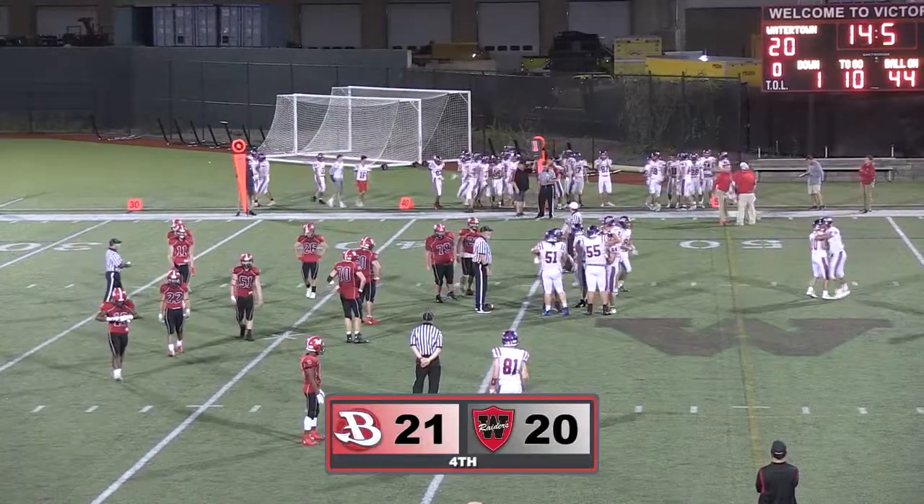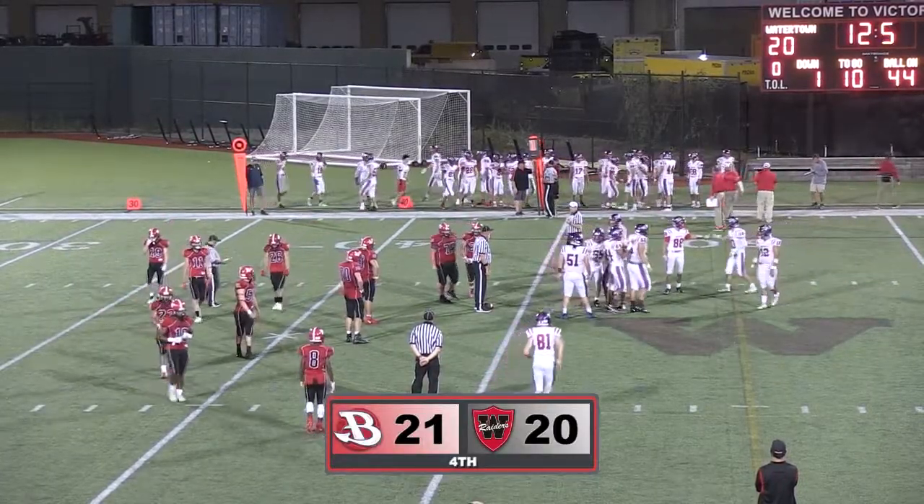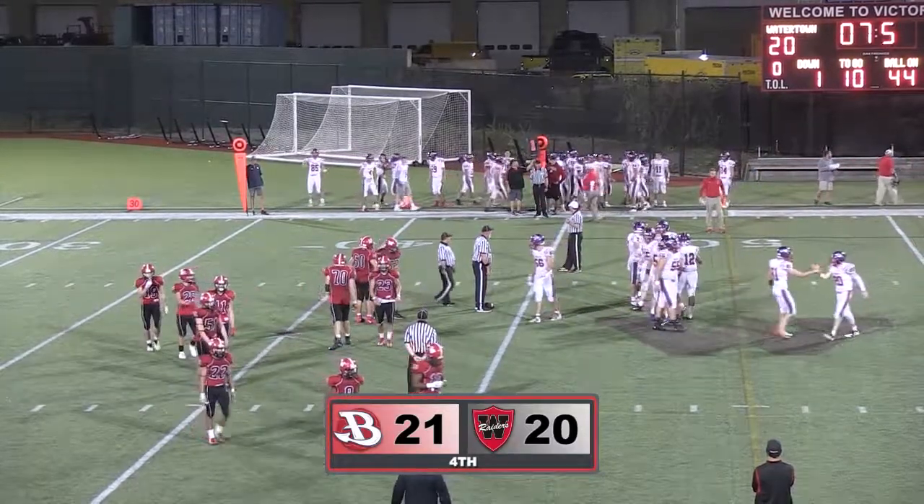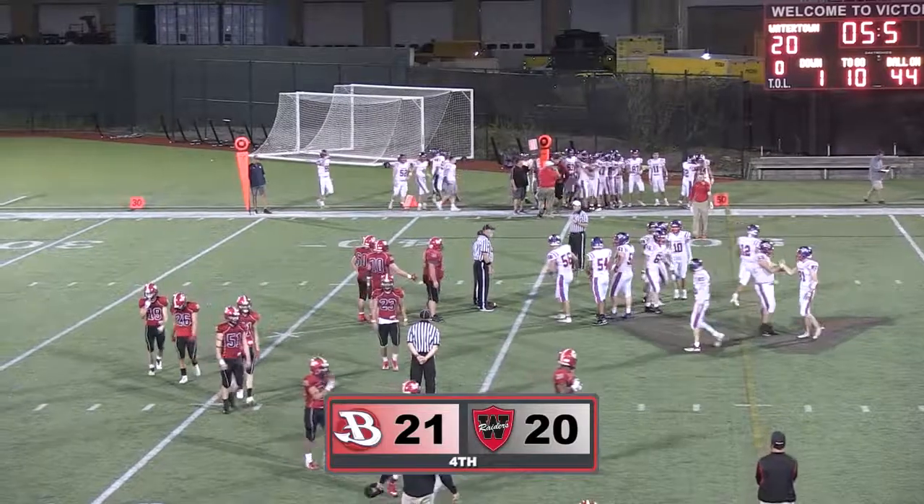It was a strong matchup for both teams, but the underdog took home the victory in this one. Burlington continues their undefeated season at 3-0, and they'll be back at home to take on the Wakefield Warriors.